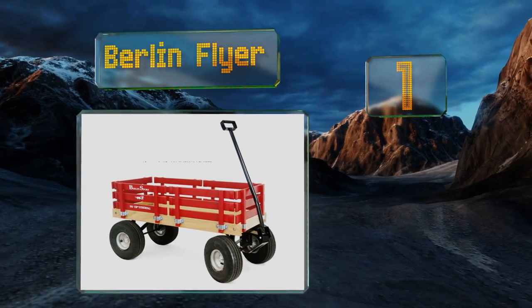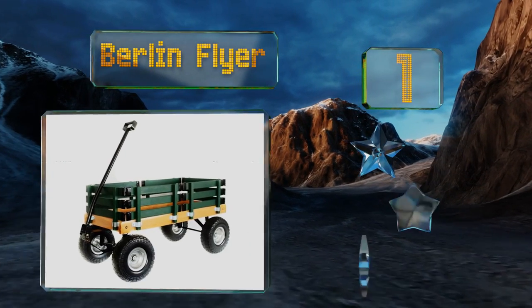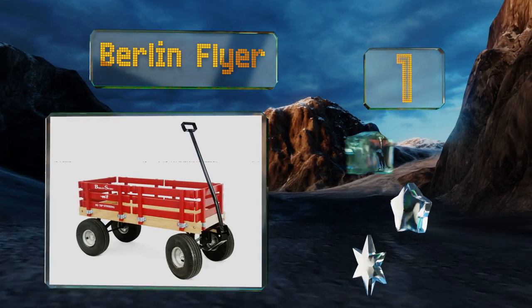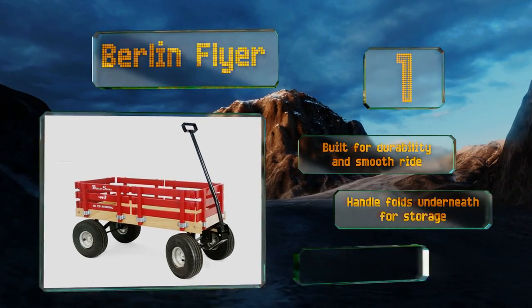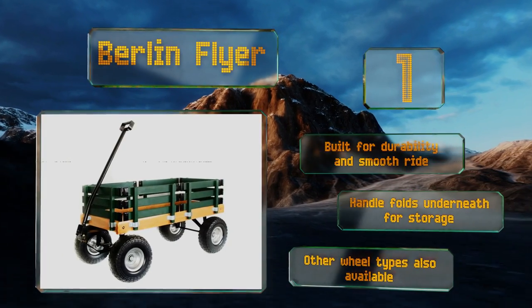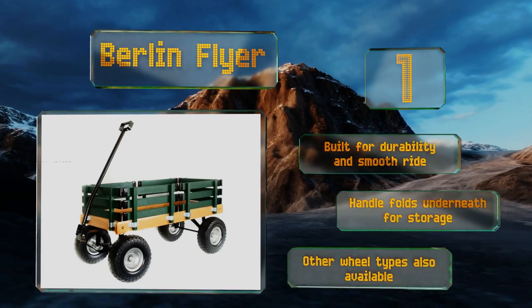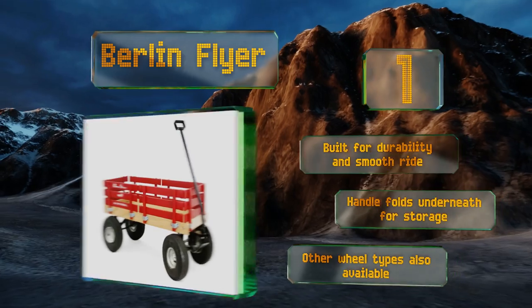Taking the top spot on our list, made in the Amish tradition of craftsmanship, the Berlin Flyer features rugged all-terrain tires and tipless steering for safely transporting up to 300 pounds of kids, pets, or cargo, plus removable rails painted in your choice of several bright, non-toxic colors. It's built for durability and a smooth ride, with a handle that folds underneath for storage. Other wheel types are also available.